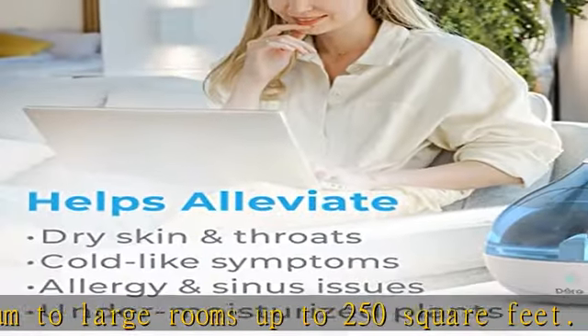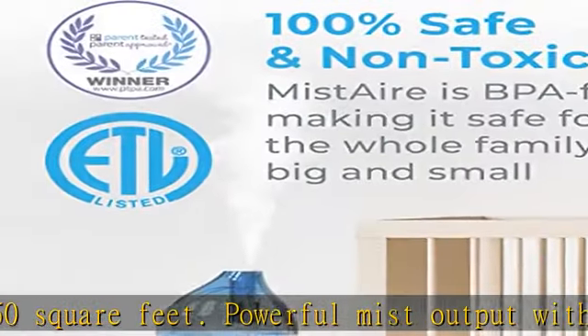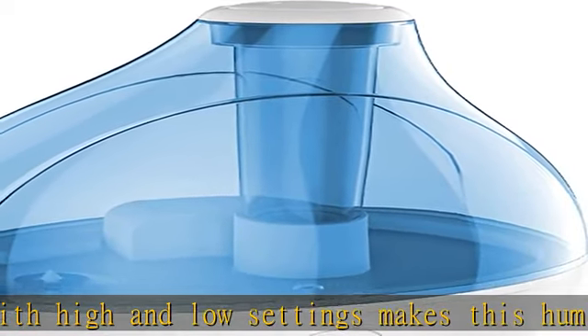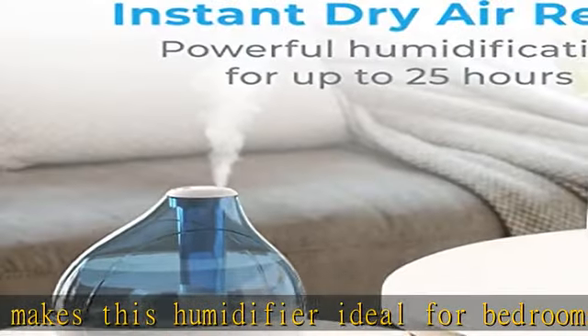Year-round comfort all year long for relief from congestion, coughs, cold-like symptoms, allergies, dry skin, and sinus issues. Easily run the humidifier overnight to maintain a healthy humidity level in your space.